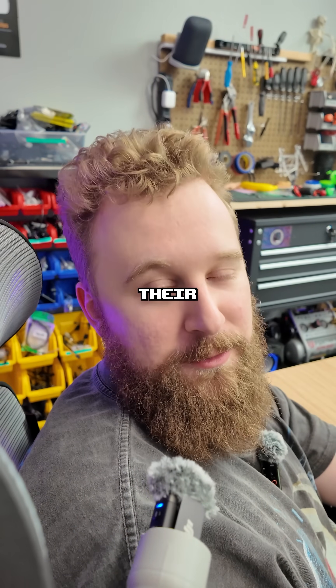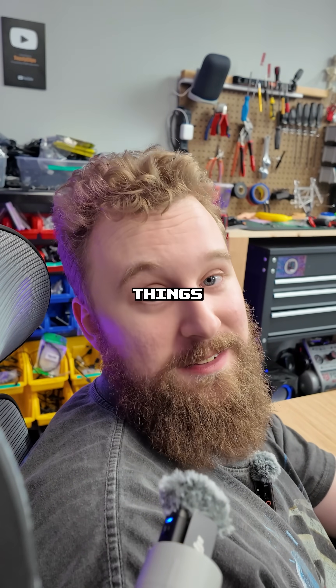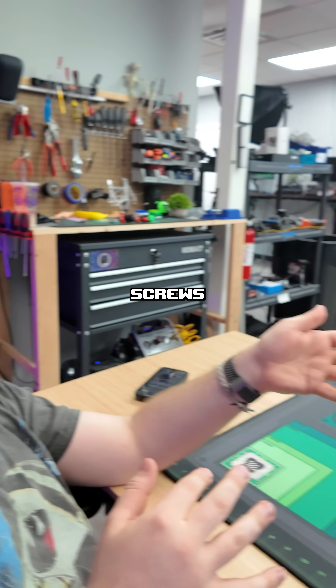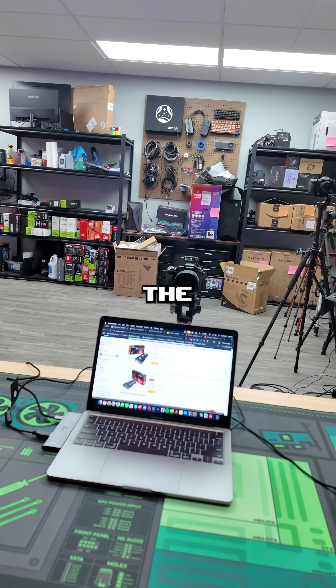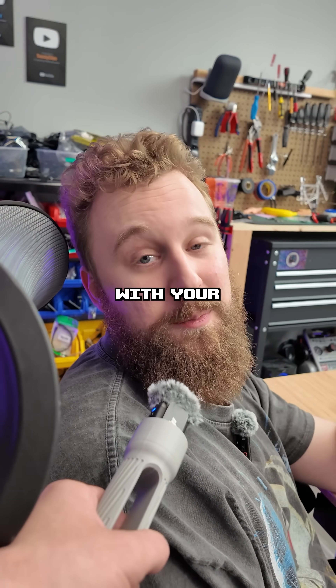If someone builds their first PC and they bring it in, we see very often using the wrong screws for things — like using the wrong threaded screws for the case — and sometimes the motherboard's just barely in there. Make sure you're using the right screws because it could cause a lot of problems with your build.